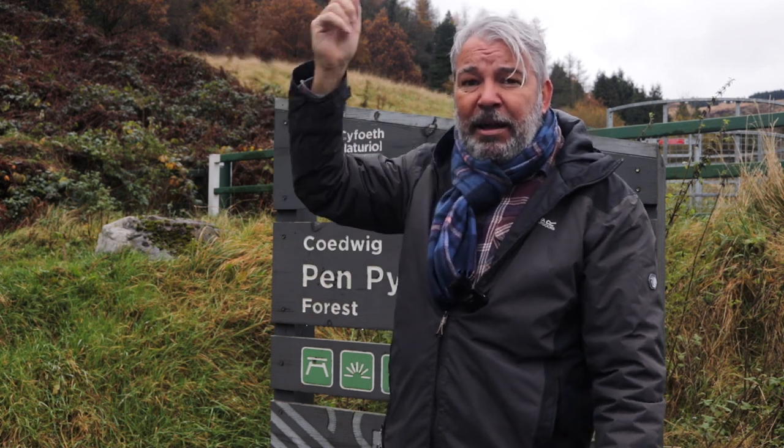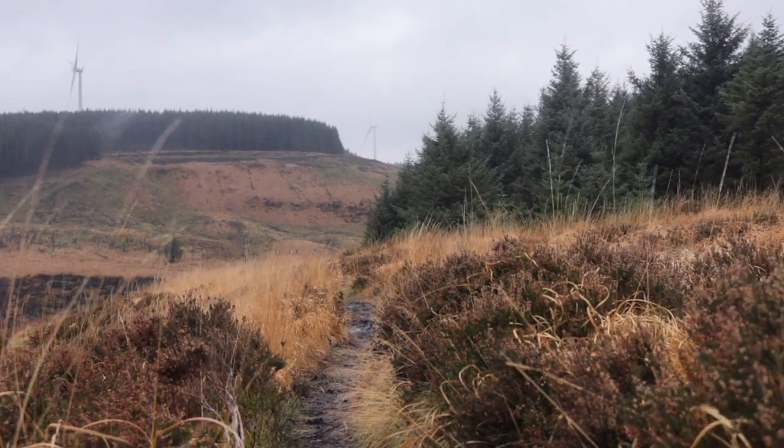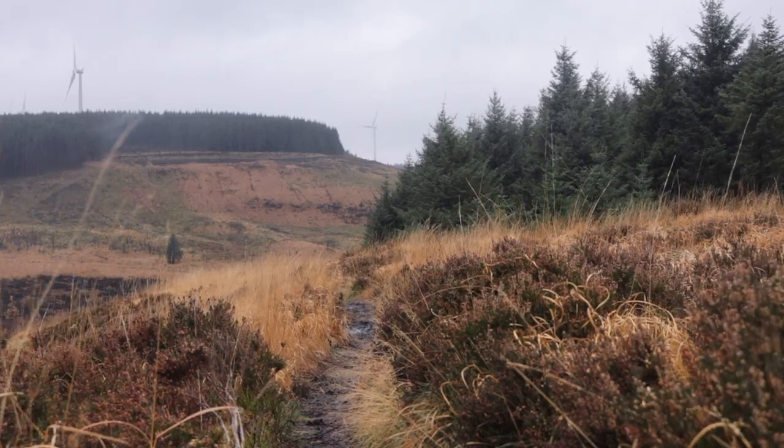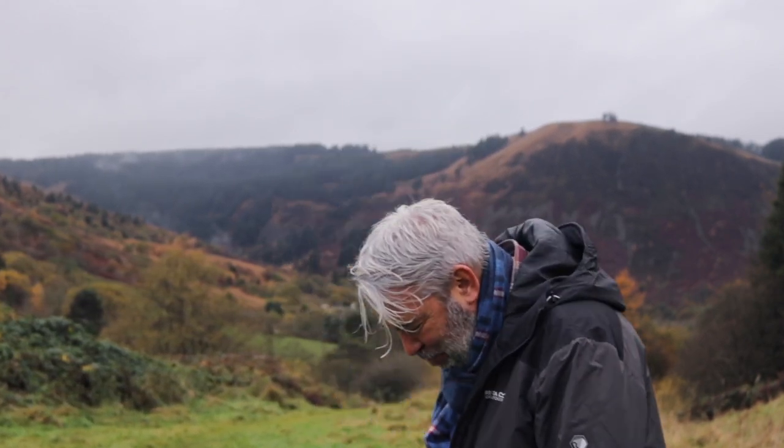Just starting the walk — a bit of advice when you do come: it's not the hardest of walks, but it can be steep in parts and it is quite muddy, so you do need a good pair of boots. That's the advice I didn't take myself. I've just realised I've left my trainers on. Hopefully it's not going to be too slippery. The next thing you'll see will be from the back of an ambulance — but anyway, I think it should be okay.